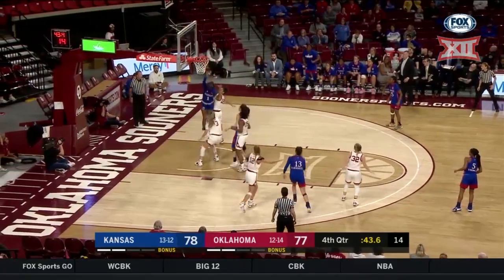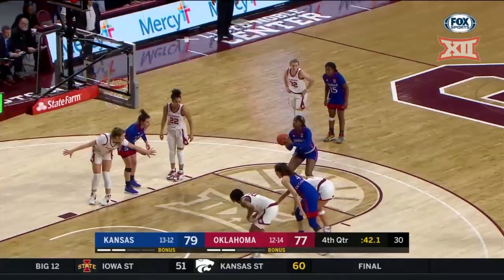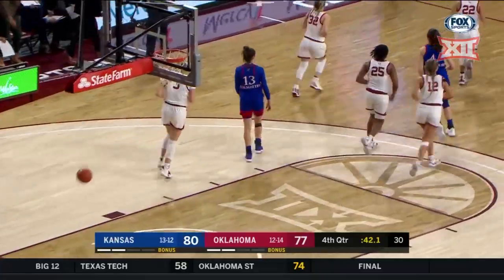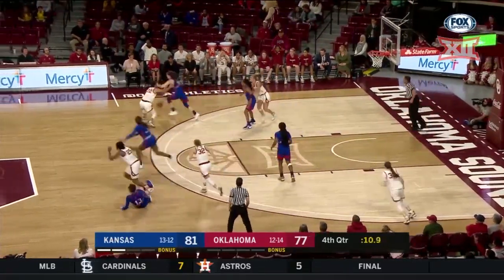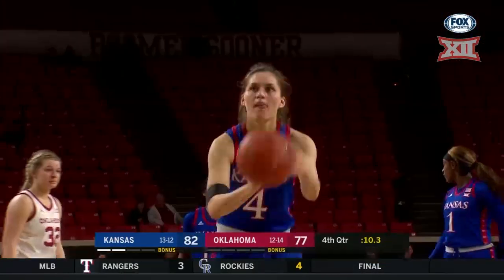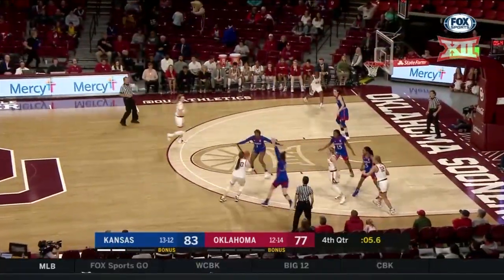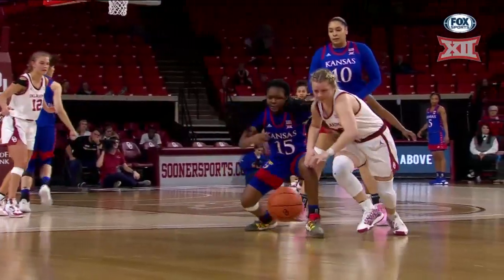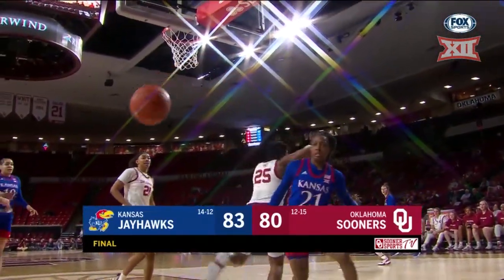De Carvalho to Stevens. Stevens with two big free throws for Kansas, make it six. Robertson for three — there she goes. And that is your final: 83 to 80. Kansas holds off Oklahoma.